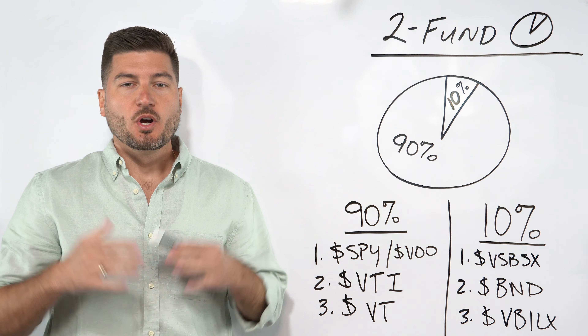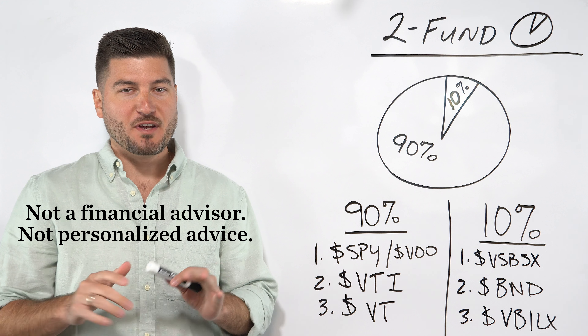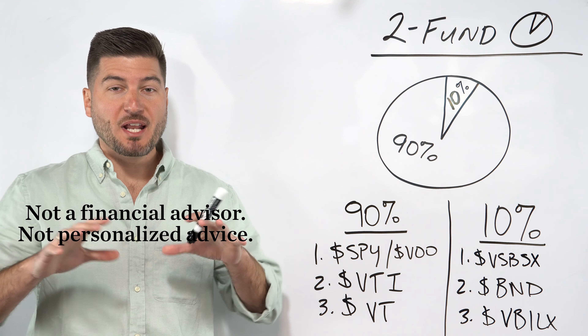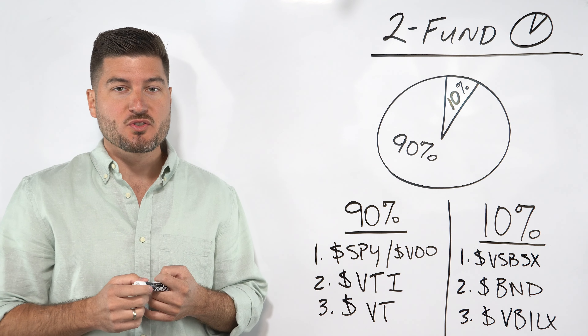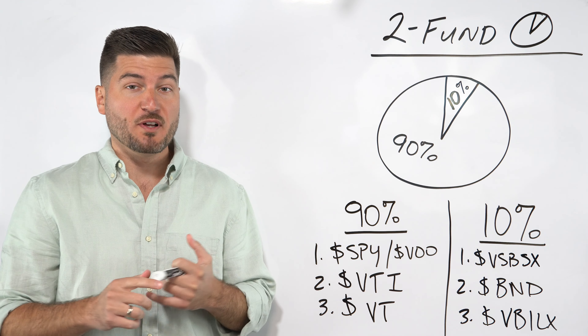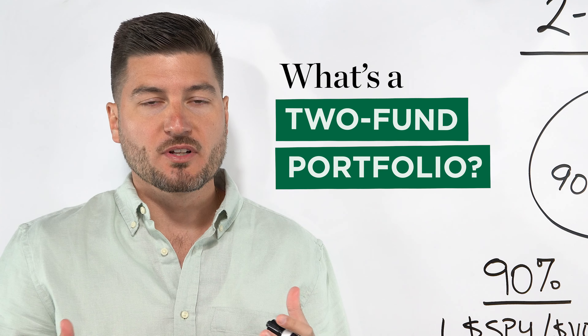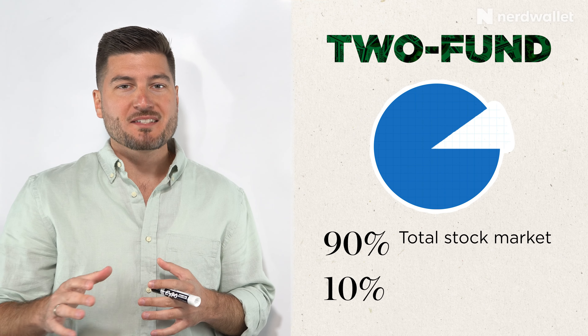I'm also going to show their respective performance over time versus other popular portfolios like the three fund portfolio. I'm not a financial advisor and this is not financial advice. You need to do your own due diligence. But I want to give you an idea of how to construct this two fund portfolio using existing asset classes such as mutual funds or ETFs.